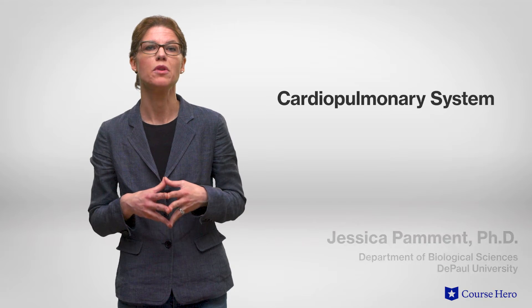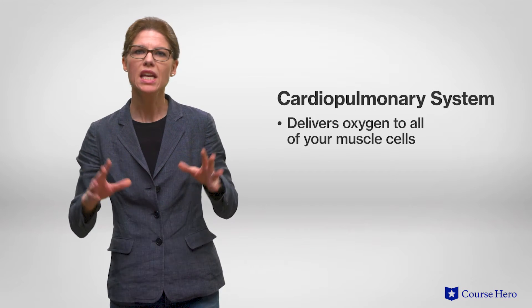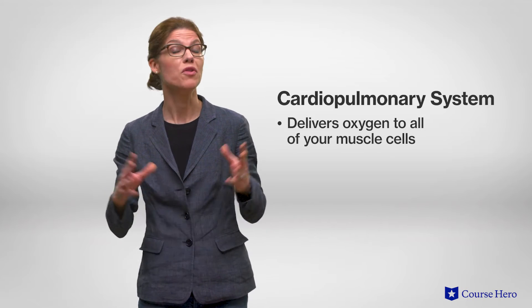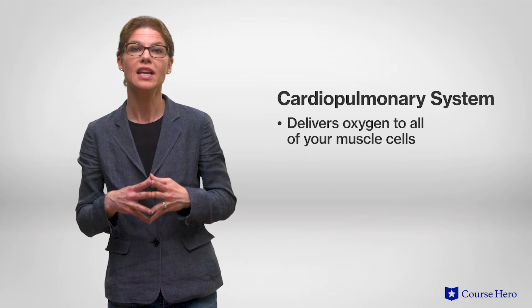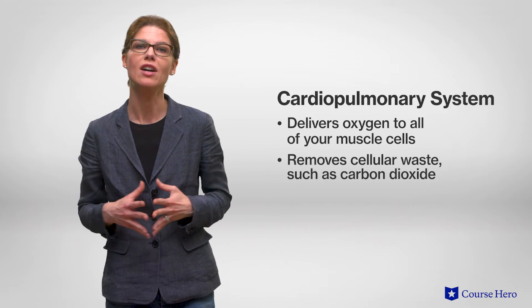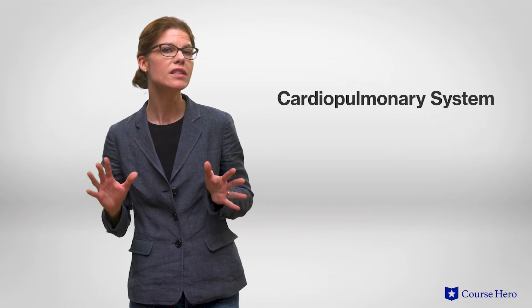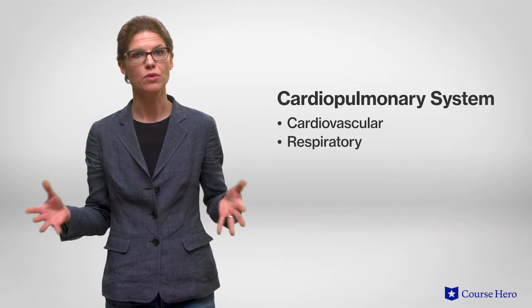If you have ever run a marathon, you have your cardiopulmonary system to thank for the delivery of oxygen to all your muscle cells. Even if you aren't a super athlete, you can still thank your cardiopulmonary system for keeping you alive. This system ensures all cells in your body get the oxygen they need to carry out essential cellular processes, as well as remove cellular waste such as carbon dioxide. The cardiopulmonary system consists of two interdependent body systems: